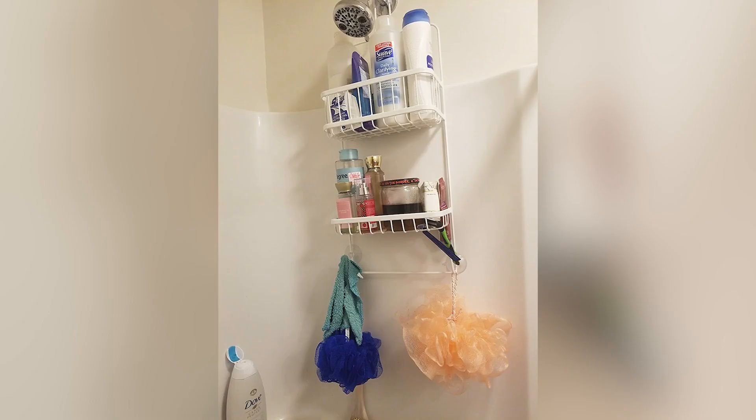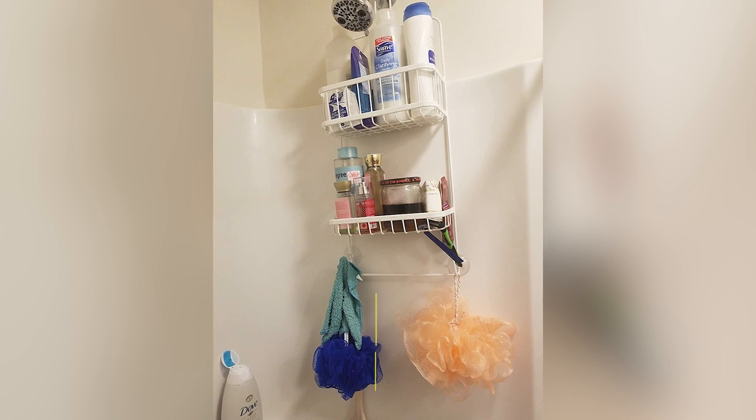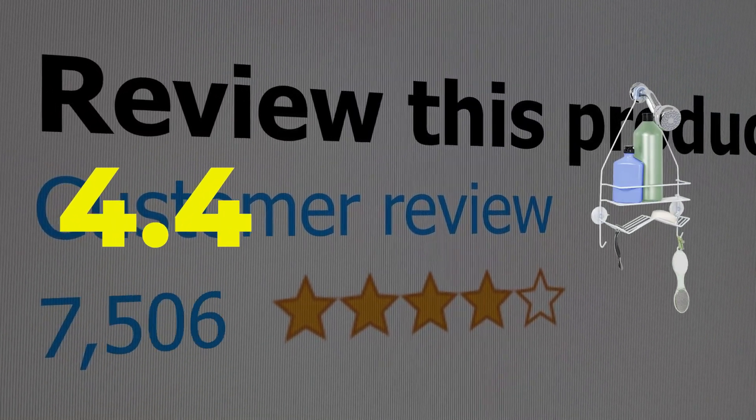Type: hanging. Storage: shelf, hooks, and an angled soap dish. Customer review: 4.4 out of 5.